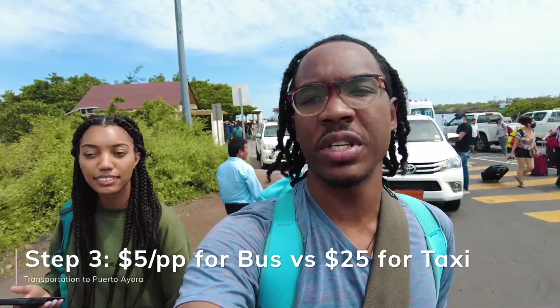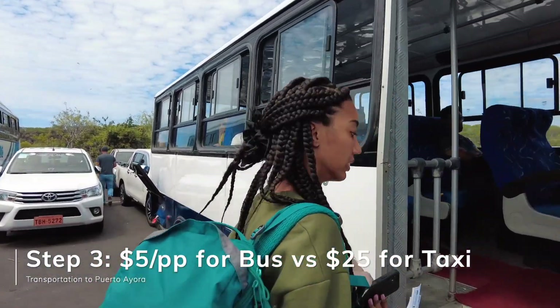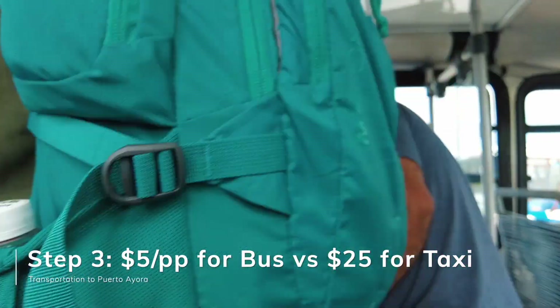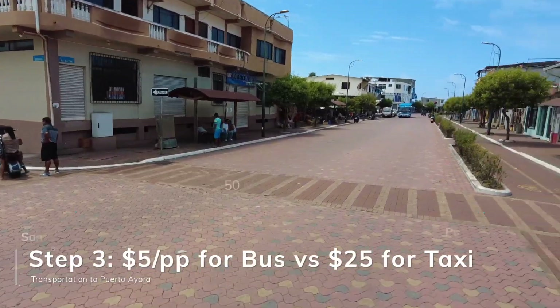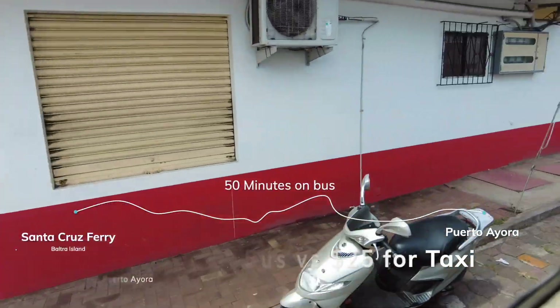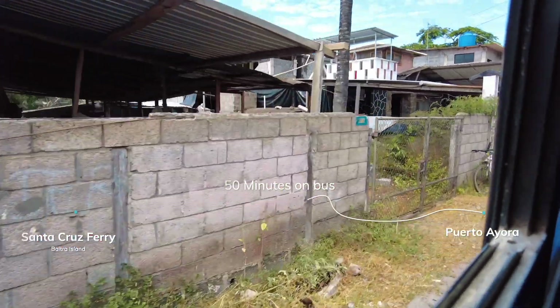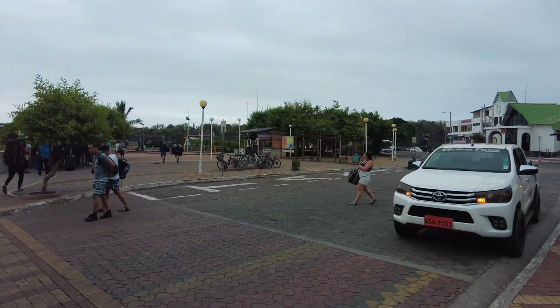It costs five dollars a person to get onto the bus to take us to Puerto Ayora. If you are short on time, I would recommend taking a taxi for $25, as it is so much quicker.